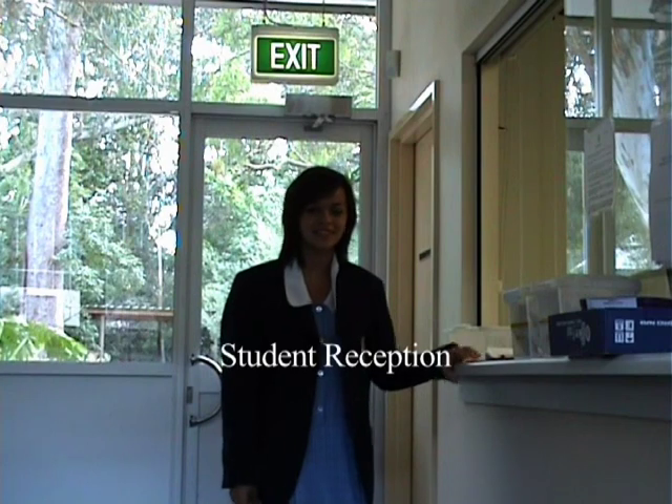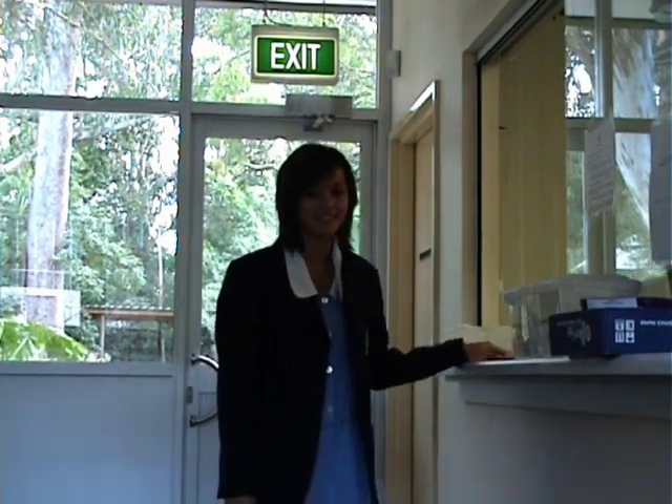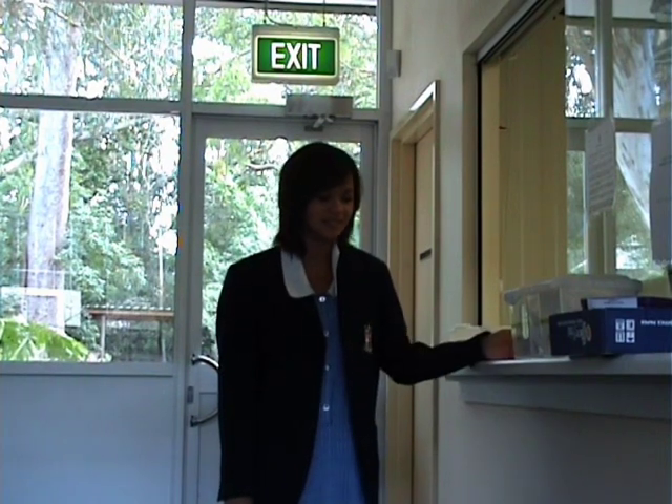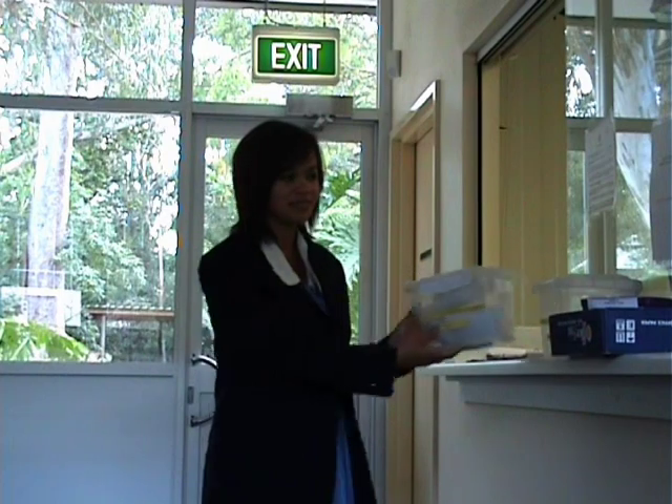Welcome to student reception. This is where you hand in all your permission notes, fees, and absence notes, and where you come when you're late to school. If you're late, you have to sign on here and get a late note from the ladies in the office. If you have an absence note, you have to put it in the box here. If you have a permission note or fees, they go into the window over there.